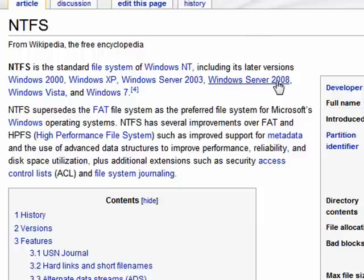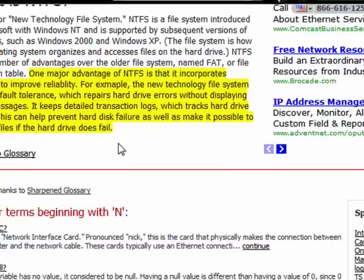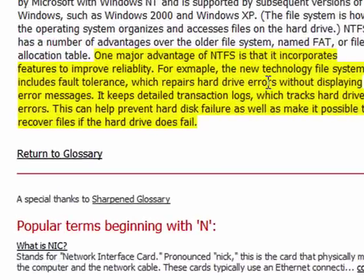NTFS replaced the FAT file system, and it offers a number of improvements. A major advantage of NTFS is that it incorporates features to improve reliability. It keeps detailed transaction logs, tracks hard drive errors, and this helps it prevent hard disk failure and makes it possible to recover files even if the hard drive does fail. So NTFS, under Microsoft Windows, is the preferred file system.